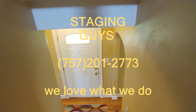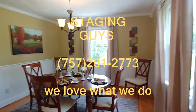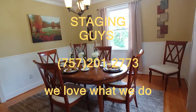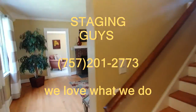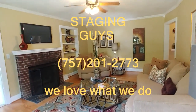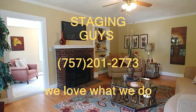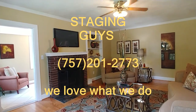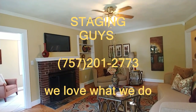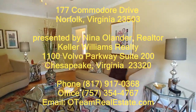The Staging Guys have absolutely enjoyed every minute of making this empty house a home — that is what we do. We put everything we have into this; we want homes to show like somebody lives here. We would love for you to subscribe to our channel — we have plenty of videos coming up. Check out our Facebook page and our website at www.stagingguys.com. Thank you for watching — we'll see you on the next video!